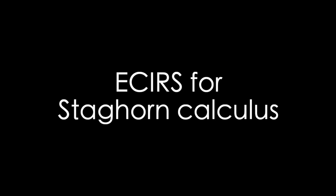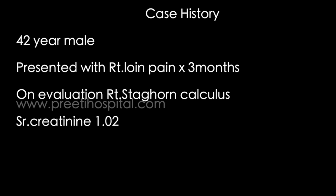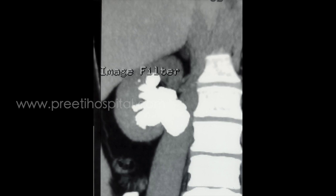Here we are showing a case of ECIRS for right staghorn calculus. The patient is a 42-year-old male who presented with right loin pain since 3 months. On evaluation he was found to have right staghorn calculus, creatinine 1.02. This is the CTKB showing the complete staghorn calculus occupying almost all the calyces and the pelvis.